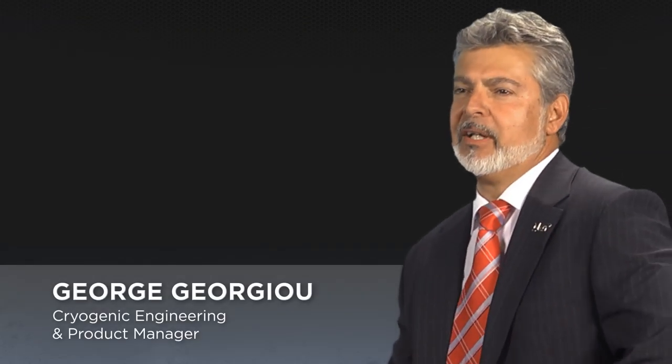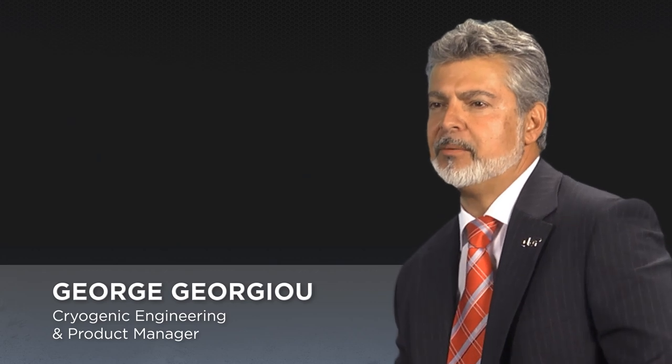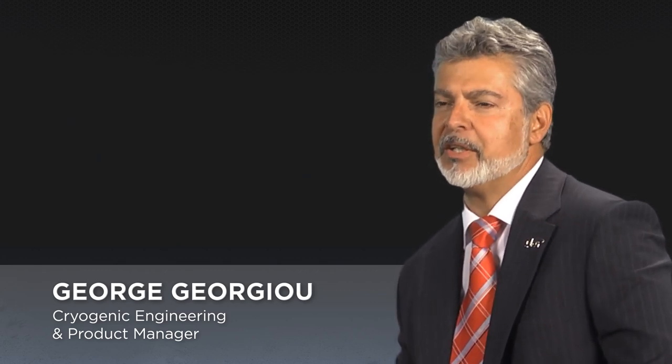Welcome to MAG's Cryogenic Machining Learning Lab. My name is George Giorgio, and I'm the Lead R&D Engineer and Product Manager for Cryogenic Machining.